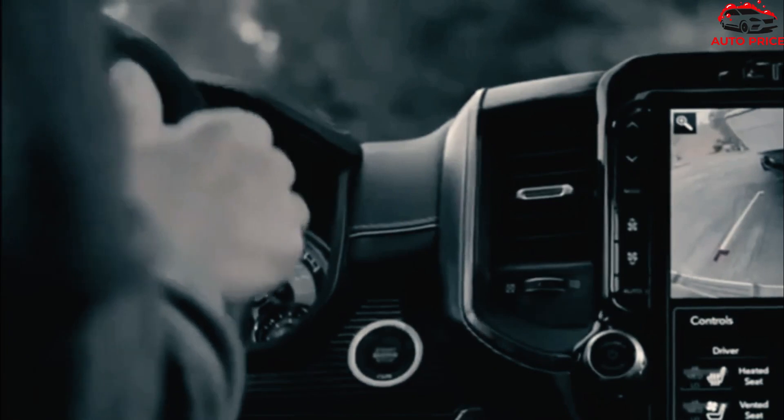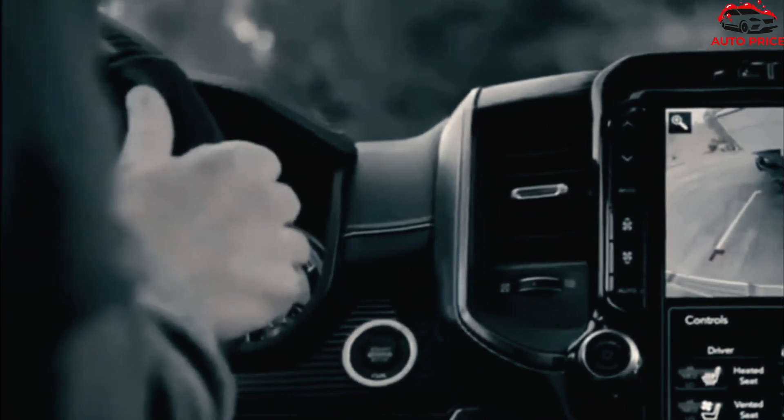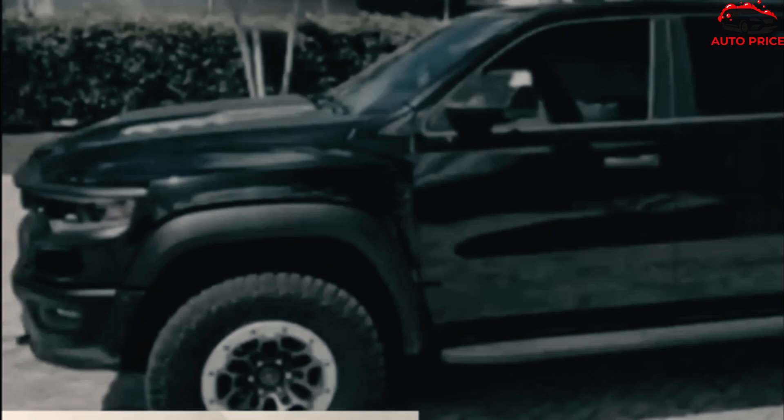The 2023 RAM 1500 Limited Elite Edition is a new model with lots of features. It comes with a multifunction tailgate with a deployable step. The bed has an extender, cargo divider, and four adjustable tie-down hooks.